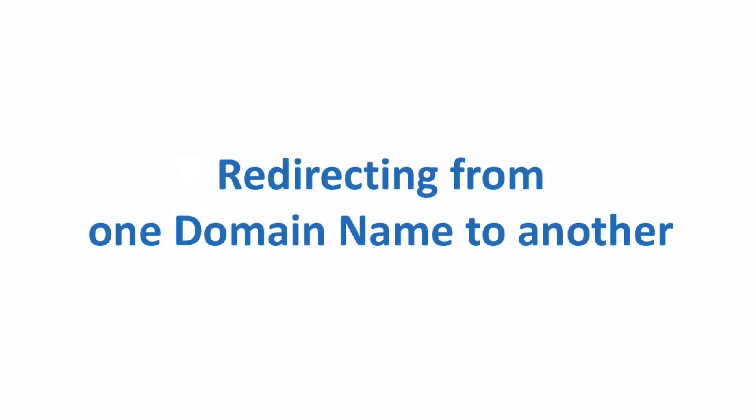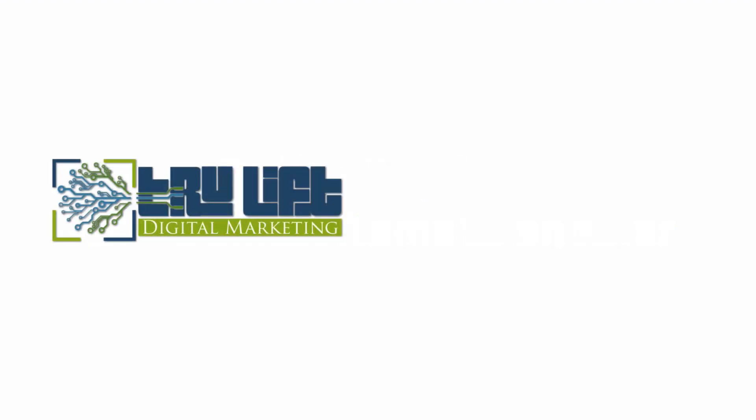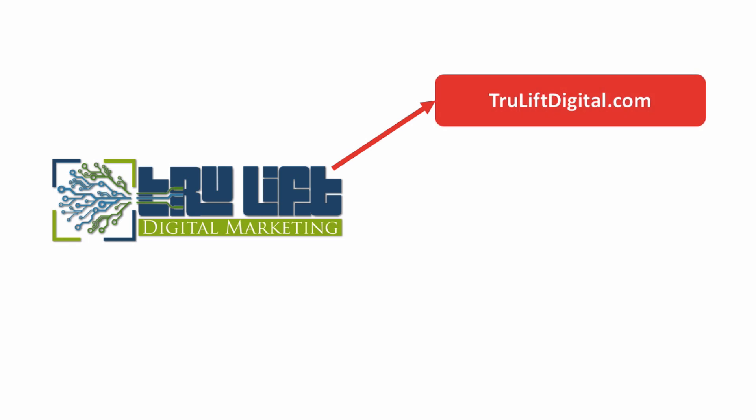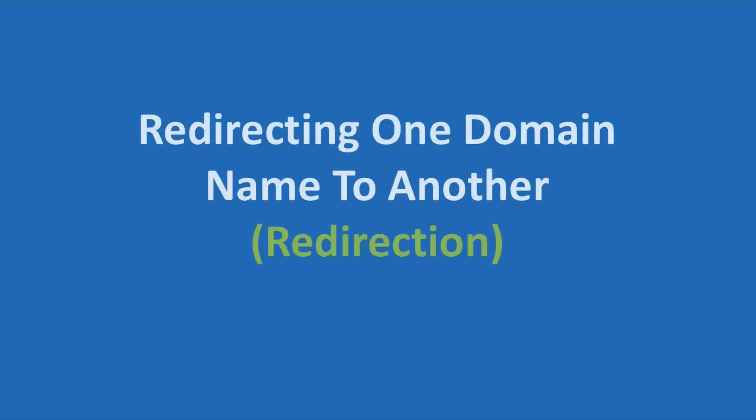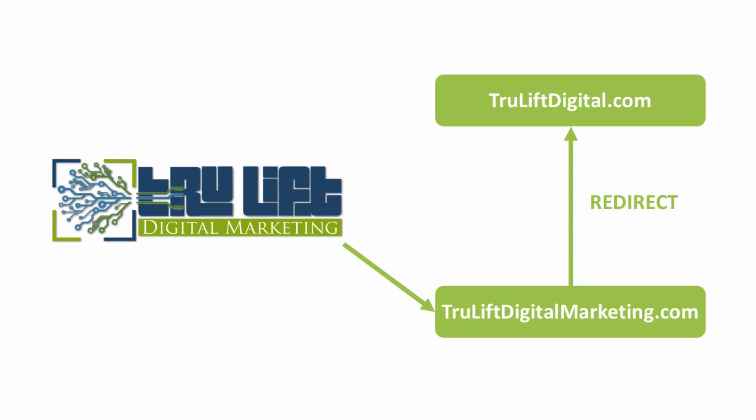Now, the reason I registered truliftdigitalmarketing.com in the first place is not to have a separate site. I registered it so that if the branding of my business gets some traction and people remember the name Trulift Digital Marketing but go to the longer truliftdigitalmarketing.com rather than my preferred URL of truliftdigital.com, they still find my site.